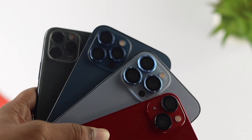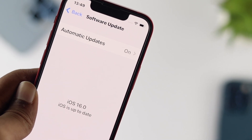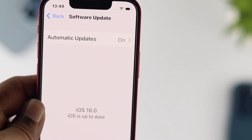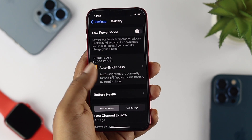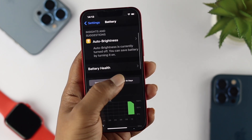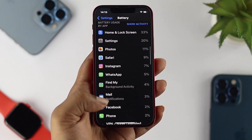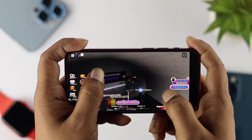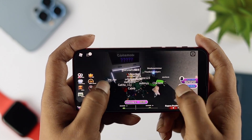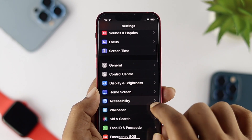Why is your iPhone battery draining so fast with iOS 16? There are many reasons for your iPhone to drain the battery faster than usual — when you update to iOS 16, when you overuse your iPhone for a longer period of time, or when you enable some unwanted and hidden settings or features.